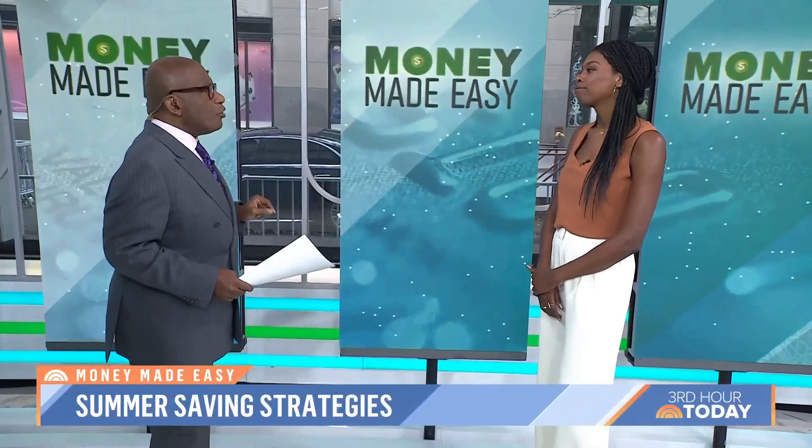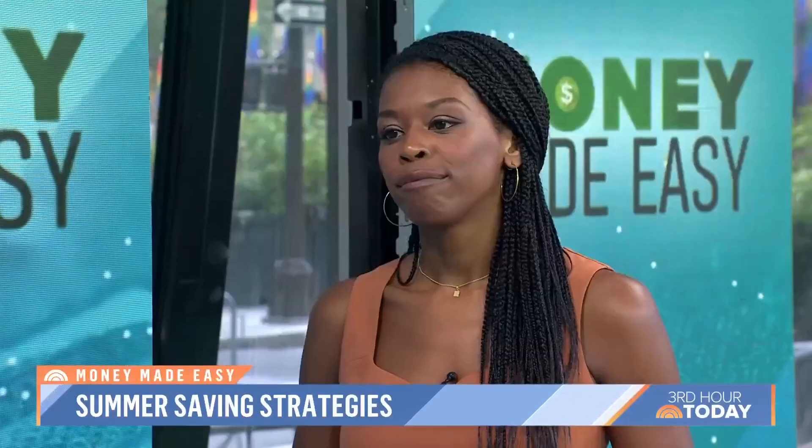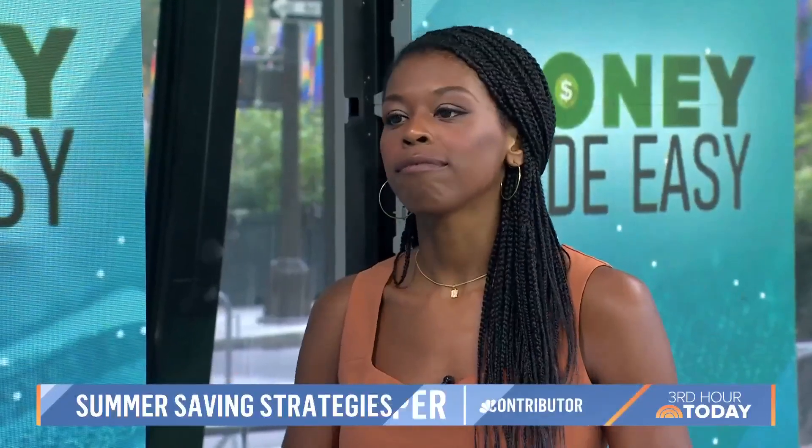Welcome back, Brittany. Nice to be back, Al. So some facts here — we'll start at the grocery store. The Bureau of Labor Statistics said food prices went up 6.7% between May of 2022 and May of 2023. So how do we make our money go further?